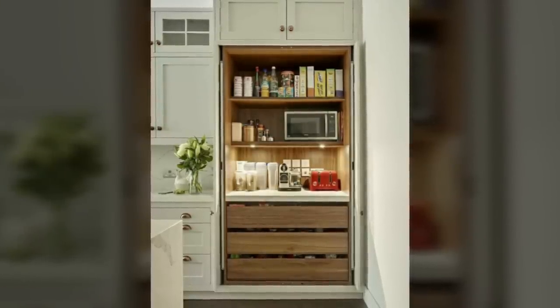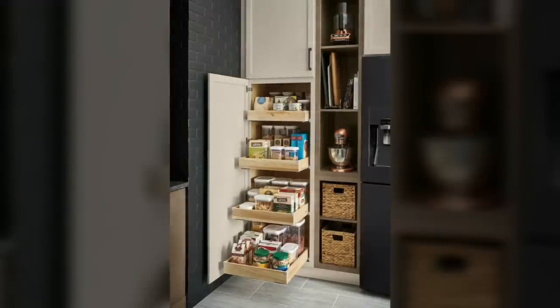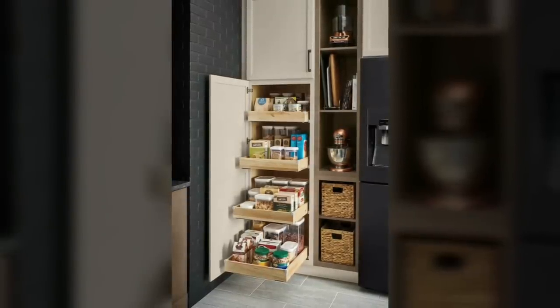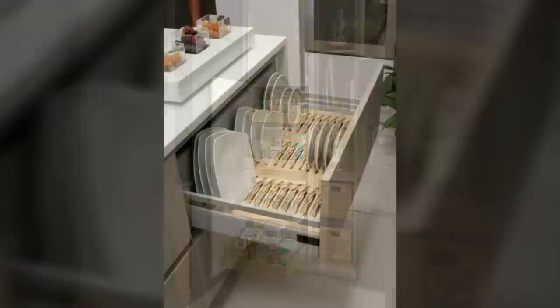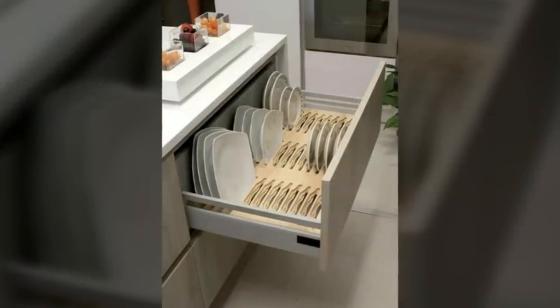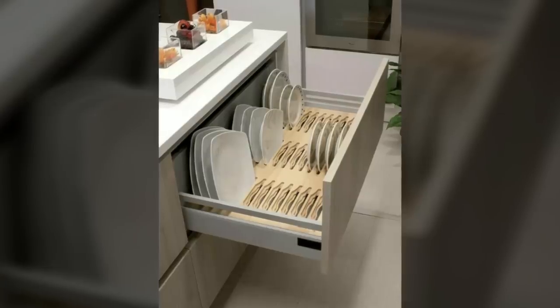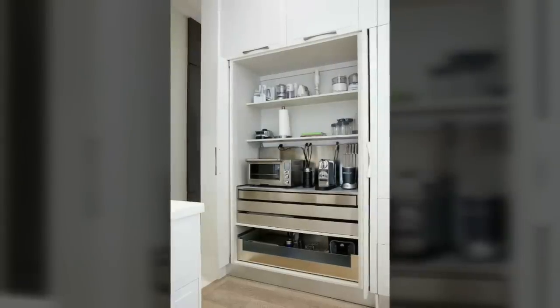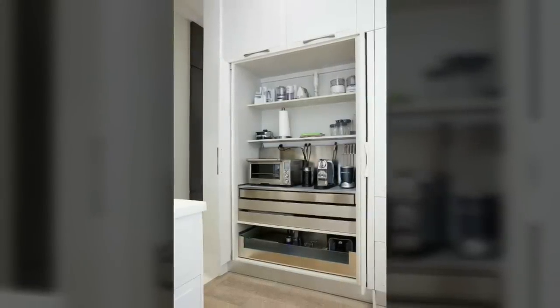Sixth, turn cabinets and pantry shelves into drawers. We love a shelf when it's on the wall, but when it's in a cabinet or a pantry it can be really hard to see what's buried deep in the back. That's why, especially in small kitchens where there's not a lot of room to get in there, we prefer drawers. If you can't renovate, simply add baskets to these shelves so that you can pull them out to access what's in the back.